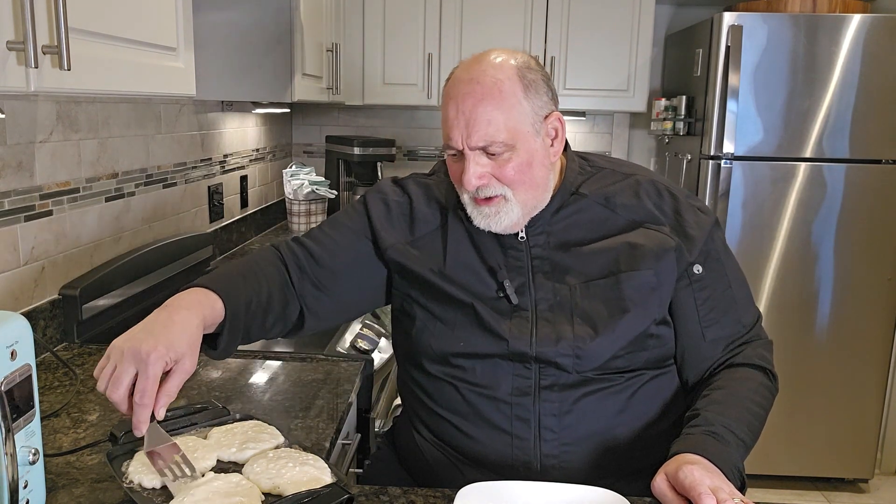These pancakes are coming up. Let me turn this down a little bit so we don't get them too dark.